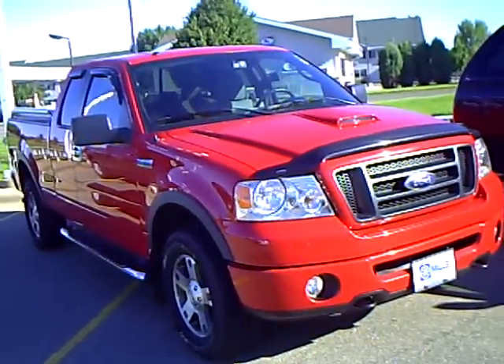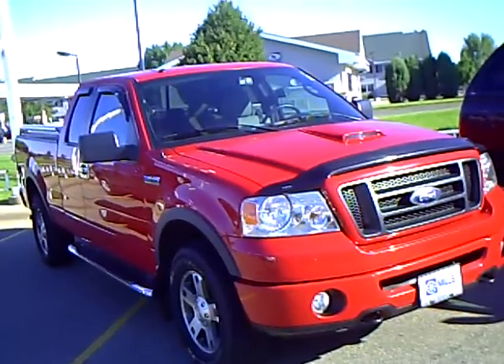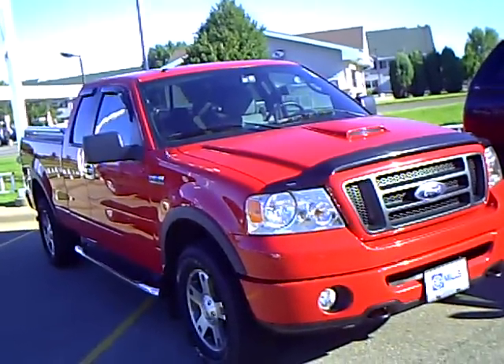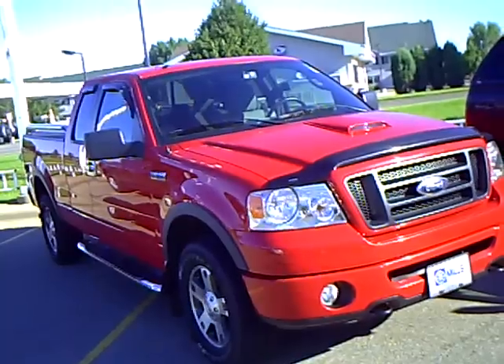Hello, my name is Jim Hitter. I'm at Mills Ford in Brainerd and I've got a 2006 Ford F-150, stock number 1F100412A.